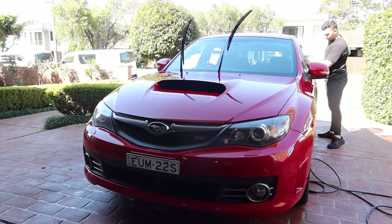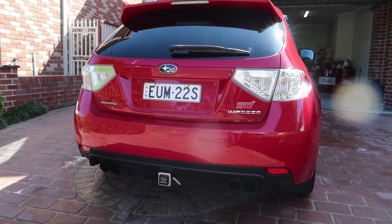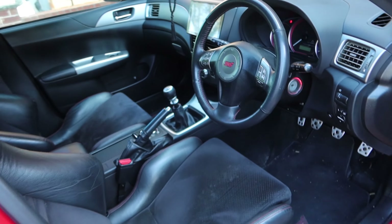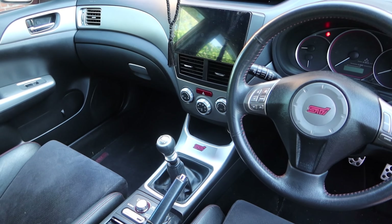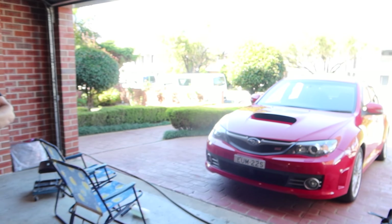Alright guys, we're here with Nigel and without any further ado, here is his new car. Behind us we've got a 2010 Subaru WRX STI Spec R Edition. Nico, why did you pick a Subaru WRX STI? I was looking for an ISF but as you know the market for them has gone through the roof and finding a clean one is very hard.